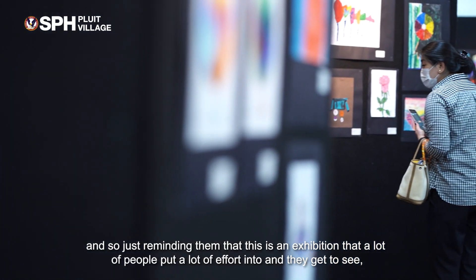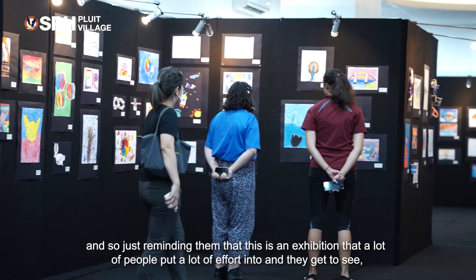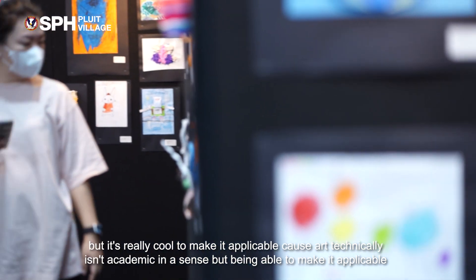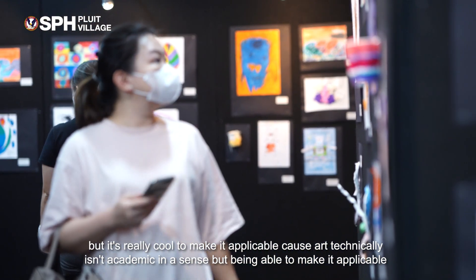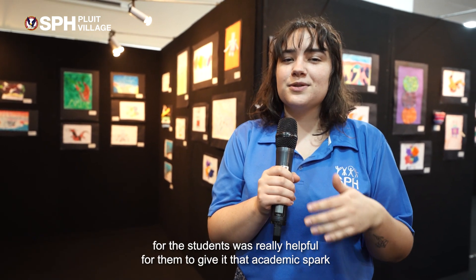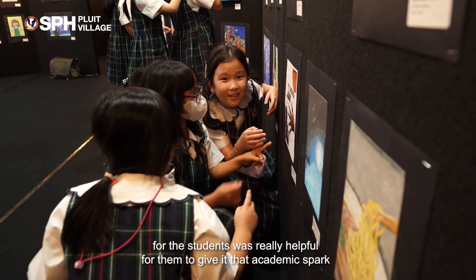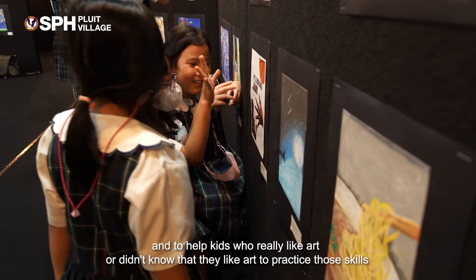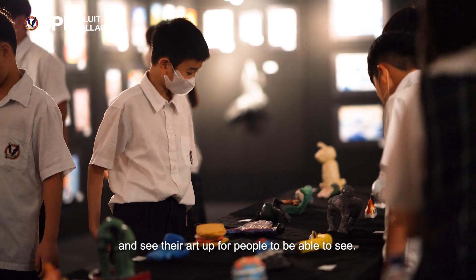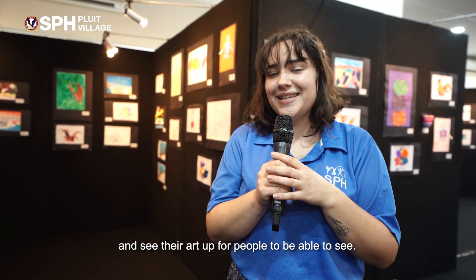Just reminding them that this is an exhibition that a lot of people put a lot of effort into. It was really cool to make it applicable because art technically isn't academic in a sense, but being able to make it applicable for the students was really helpful to give it that academic spark and to help kids who really like art, or didn't know that they like art, to practice those skills and see their art up for people to see.